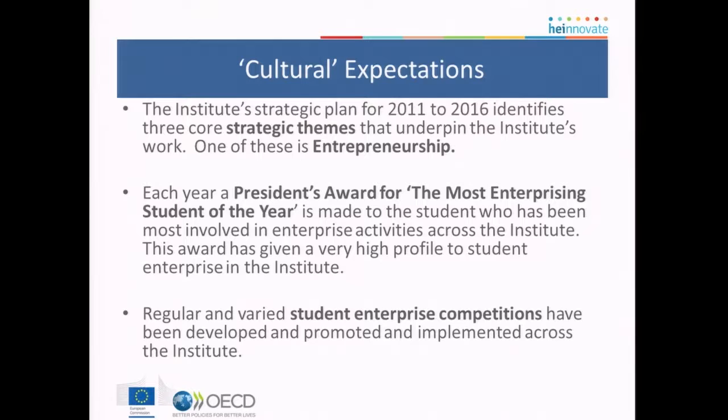In terms of setting cultural expectations, their strategic plan has three core strategic themes, one of which is entrepreneurship. So it is set from the top, followed at a very high level by a President's Award for the most enterprising student. These sorts of high-level initiatives are embedded through a wide range of student enterprise competitions, paperclip challenges, hackathons, and all sorts of activities — all of which are covered in the case studies.